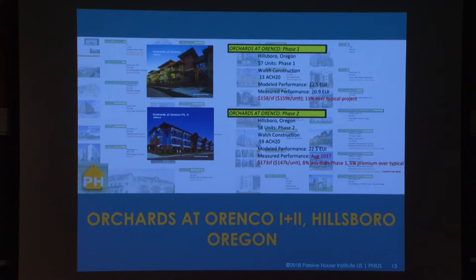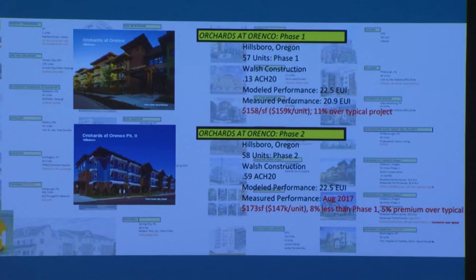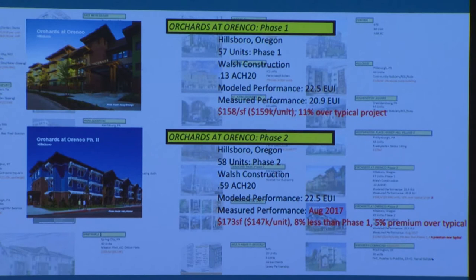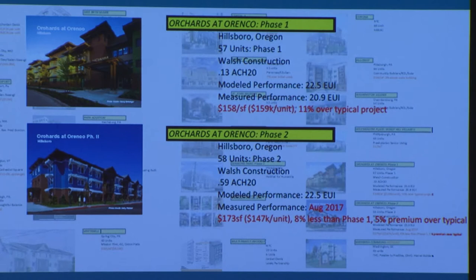Here are a couple of affordable projects that were successfully built and have been occupied for quite a while. The first one, the Hill of the Orchards at Orenco Phase 1, still used the old targets from Europe — a great proof of concept because we had the opportunity to see the standards play out side by side. Oregon's climate is fairly similar to Central Europe. Then in the second phase, the developer said this was too expensive — they believed in this stuff but wanted to value engineer the next phase, and they didn't have an additional grant to finance those additional upfront costs. Phase one cost them 11% over their baseline, which was quite high and hard to justify.